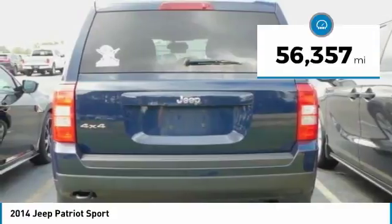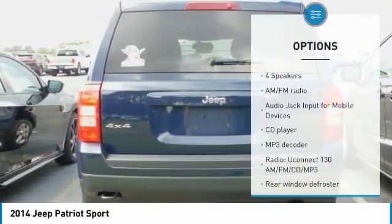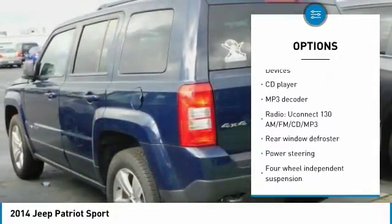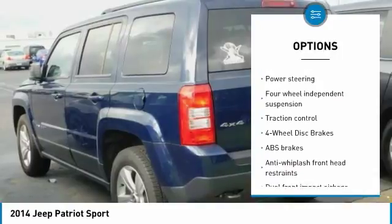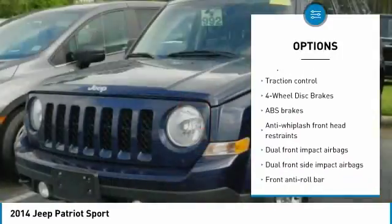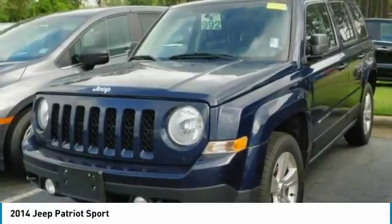This vehicle has less than 60,000 miles. Here are some of this vehicle's great options: traction control, dual airbags, power steering, four-wheel disc brakes, center armrest, electronic stability control, fog lights, CD player, rear window defroster, and Uconnect hands-free group.